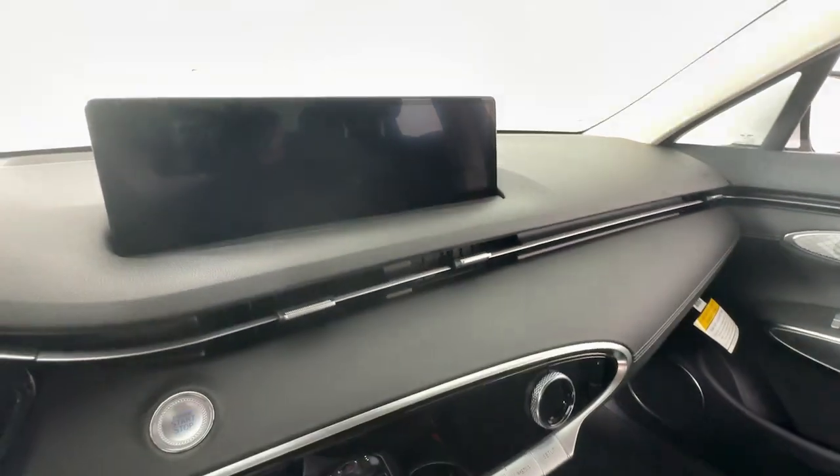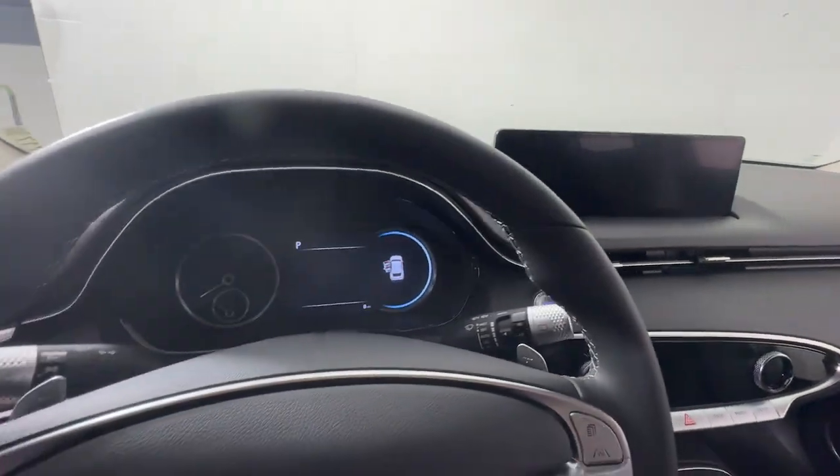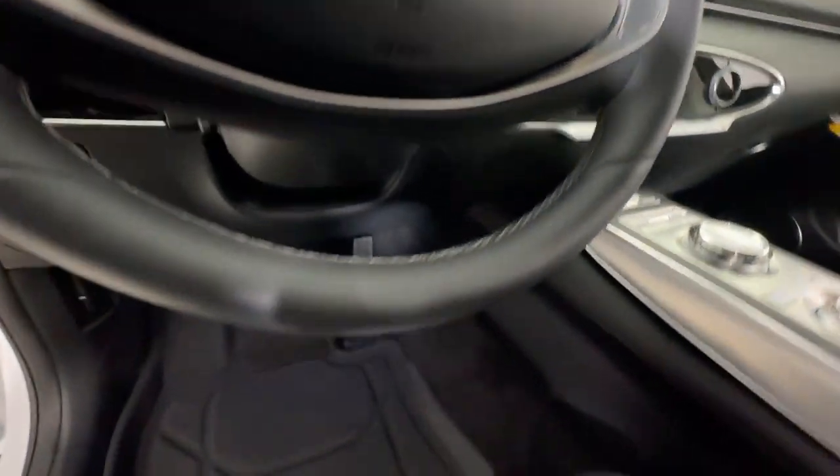Don't let this boldly beautiful GV70 slip away. Our team will give you an outstanding test drive experience — stop in today.